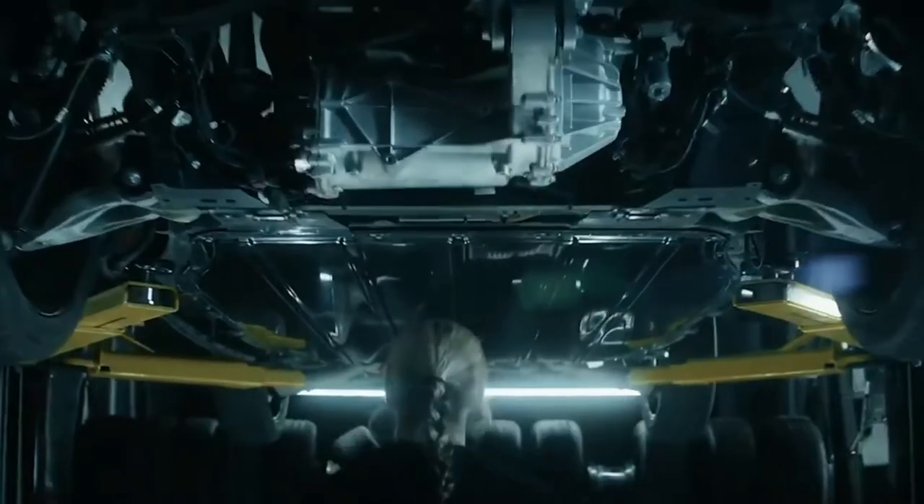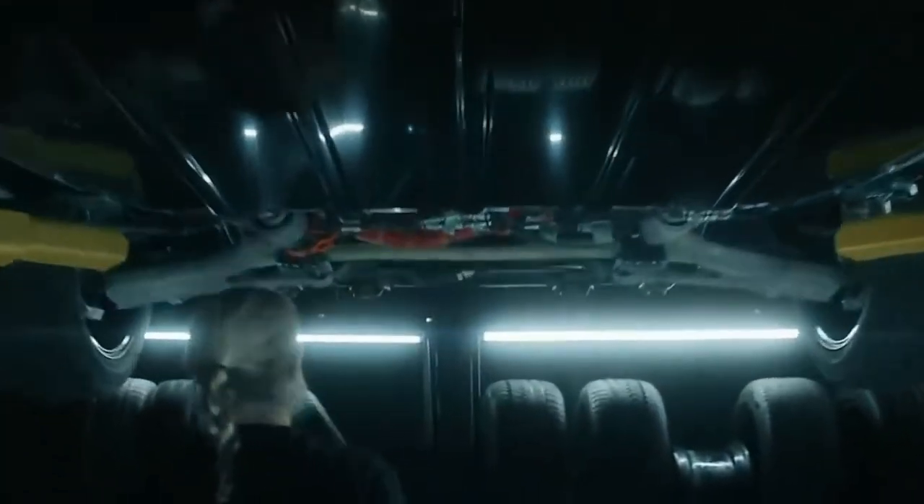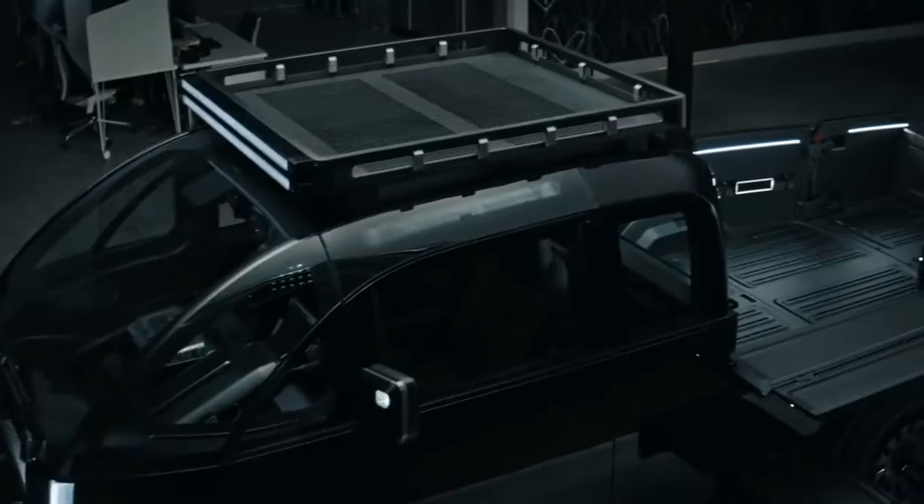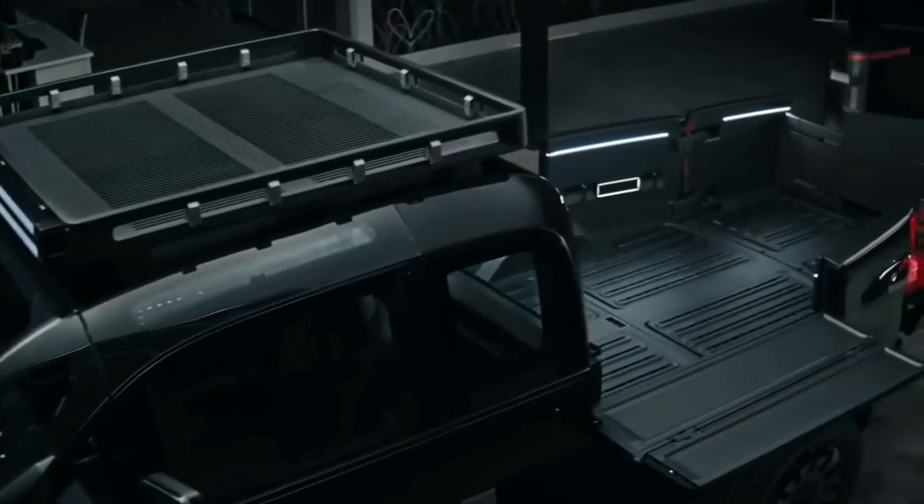In order to do that, you've got to get rid of steering columns, shock towers, struts. You've got to change everything. So this is a pure design, and that's how you get so much cubic feet.